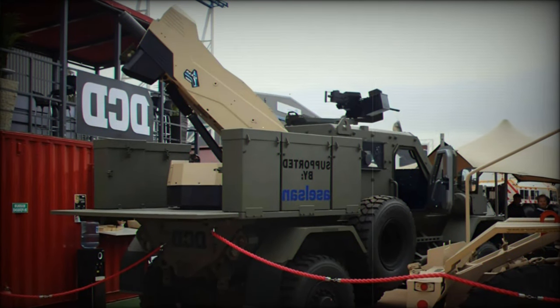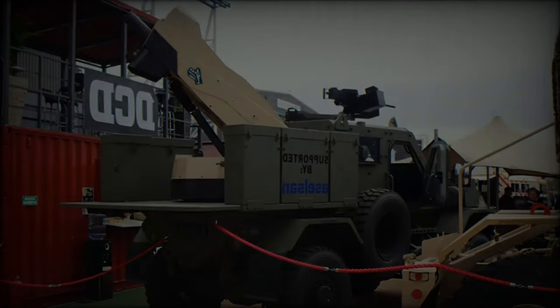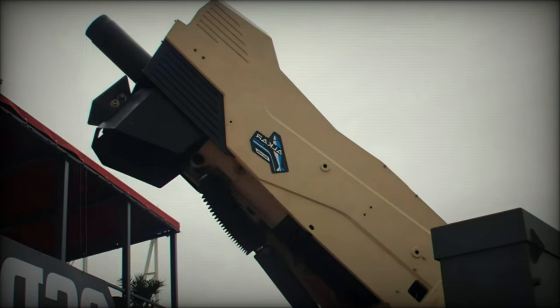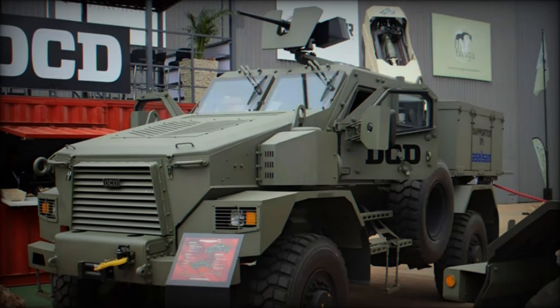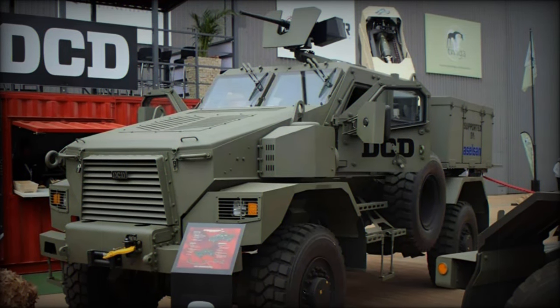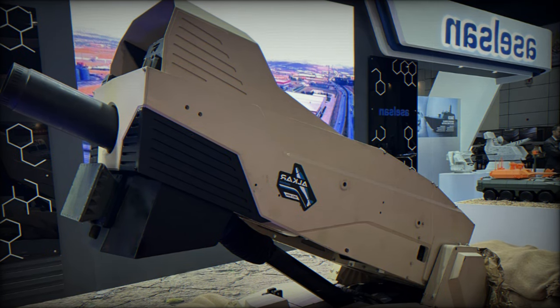The Alcor mortar system represents a significant advancement in modern artillery technology. It features several subsystems, including an automatic barrel orientation system, an automatic ammunition loading system, and advanced fire control systems integrated into a turret. Its design supports a variety of 120mm mortar barrels, making it versatile for different platforms, including tracked vehicles and tactical wheeled vehicles.